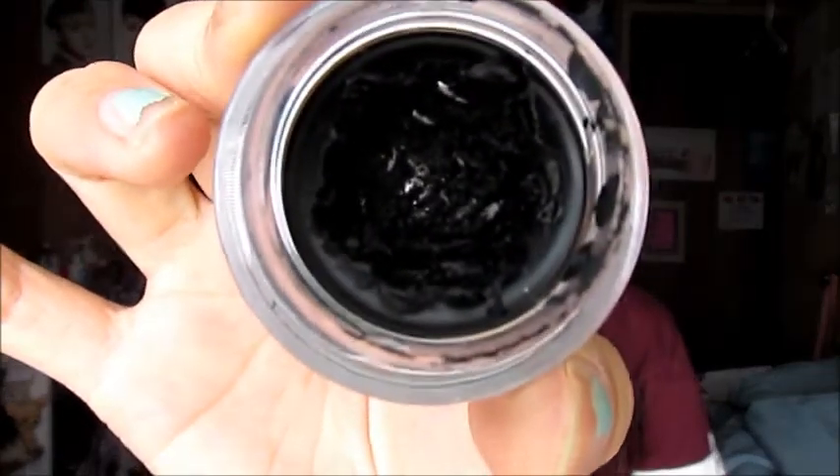The first product I'm going to be talking about is the Rimmel London Black Gel Liner, and it is amazing. I've been using this quite a lot as you can see, and the product has been doing me very good. I'm wearing it right now on my eyes. I've been using this brush to apply the product onto my eye.